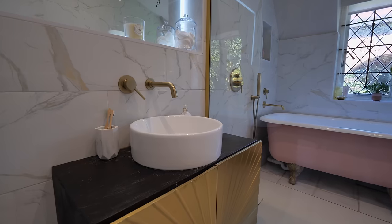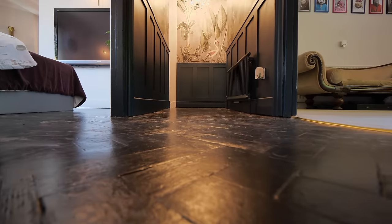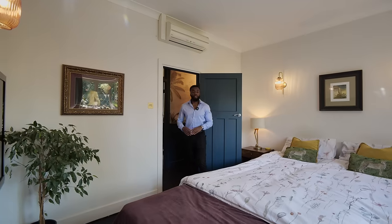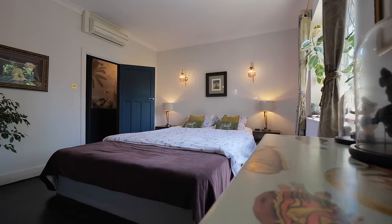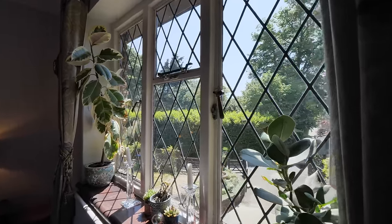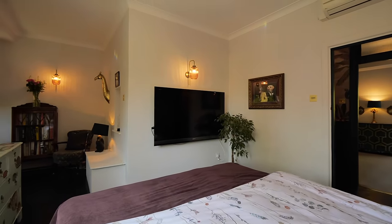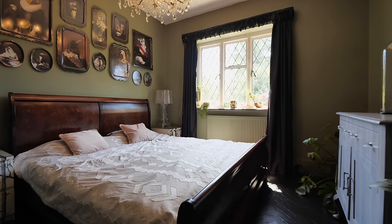Throughout the upstairs you have the original herringbone parquet flooring. Clearly the owners are animal lovers, but I have to compliment how well this property flows. There are four bedrooms on the upper floor, the first being the master. I love these incredible diamond lattice windows — they add incredible charm. You've also got air conditioning and nine-foot-tall ceilings with great use of space.